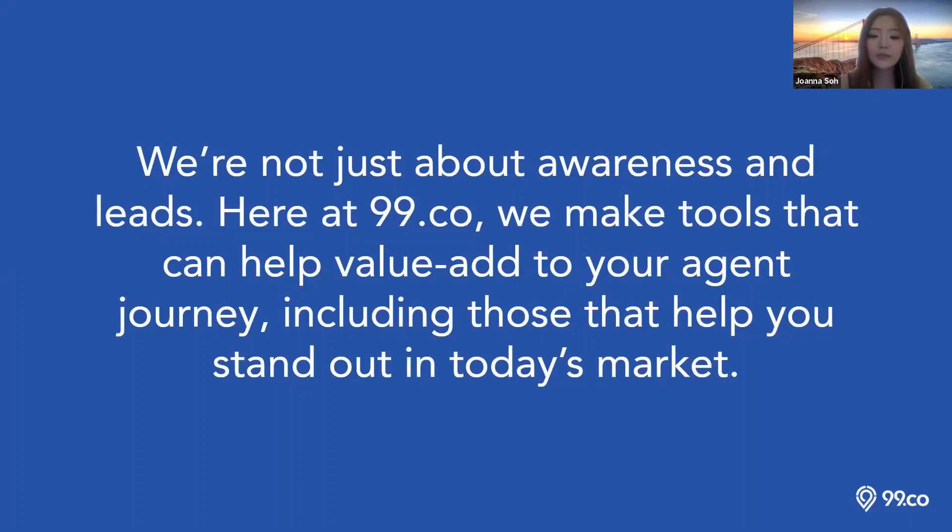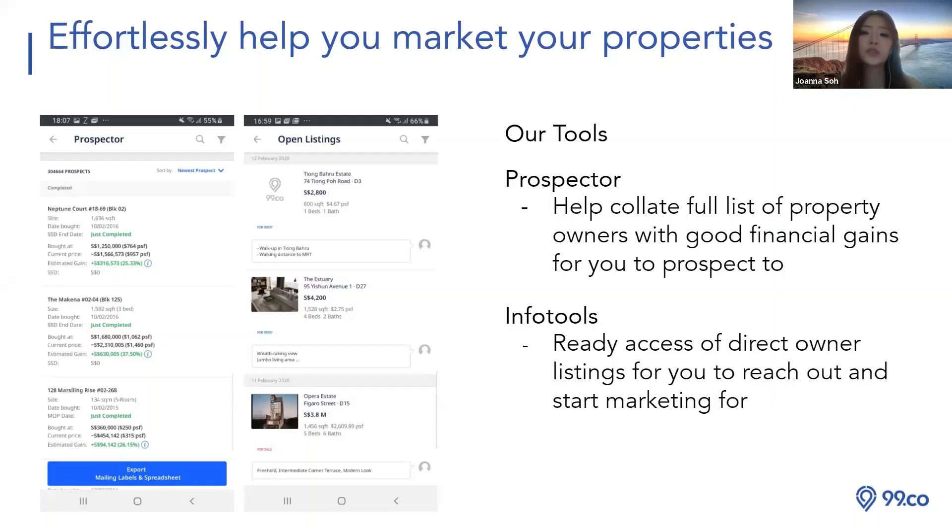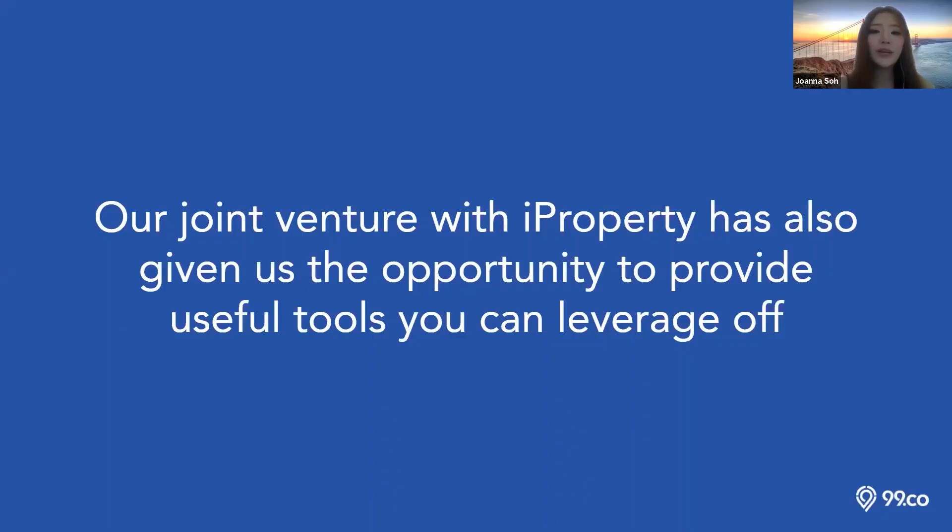99.co has a listing portal but also featured tools. Today I'm not covering featured tools since we've covered them in past training sessions — tools include Prospector, Info Tools, Project Comparison, Home Report, Researcher, etc. If you need past training slides or recordings, come to me or Ivy, or we can send them to you.